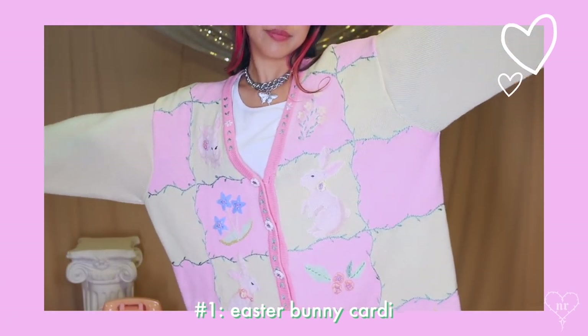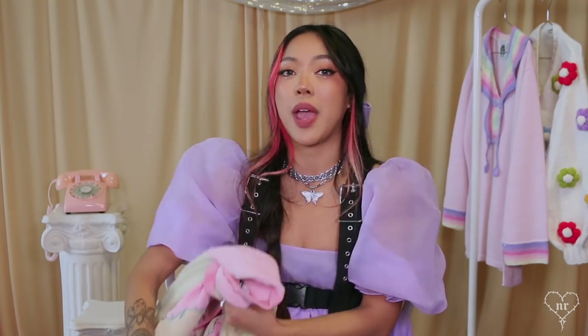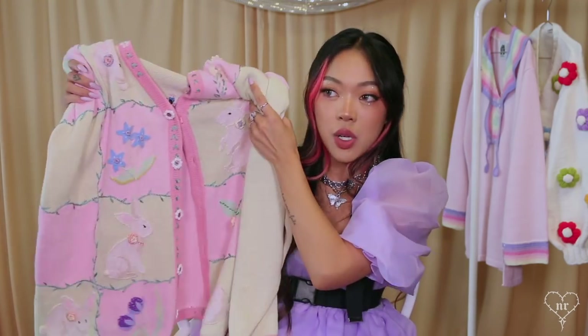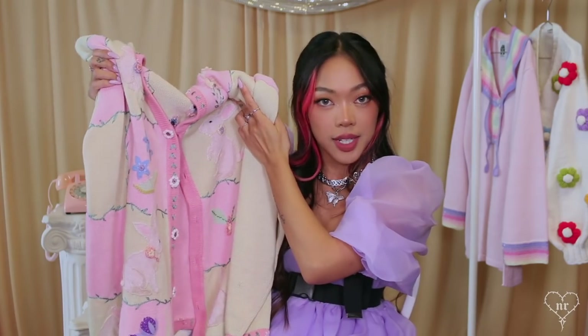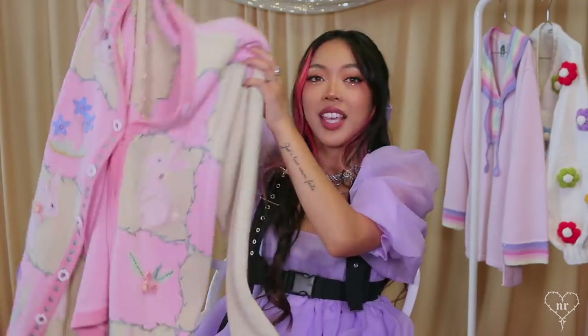I remember seeing this Easter bunny one at the thrift store — I'm pretty sure it was like five dollars. I saw it and I just fell in love with it. I had no idea where I was going to wear it, but I just knew I wanted it, and ever since then I have been so obsessed with finding these type of cardigans.